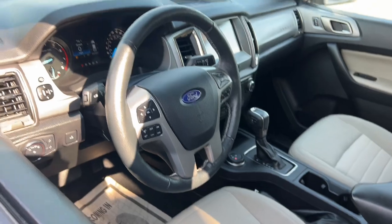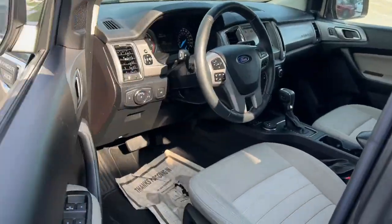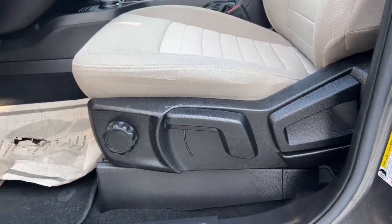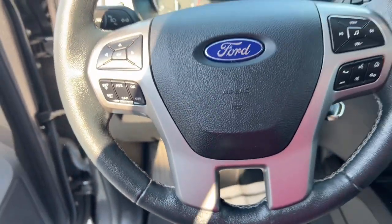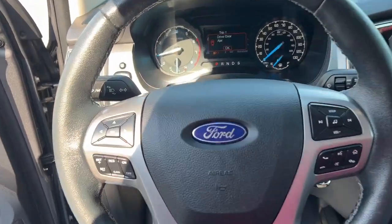The following are some of this vehicle's highlighted options: keyless entry, satellite radio, remote engine start, backup camera, lane keeping assist, iPod and MP3 input, fog lamps, dual zone AC, trailer hitch, and leather-wrapped steering wheel.